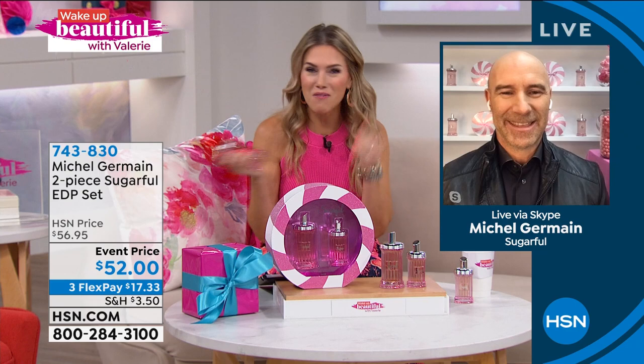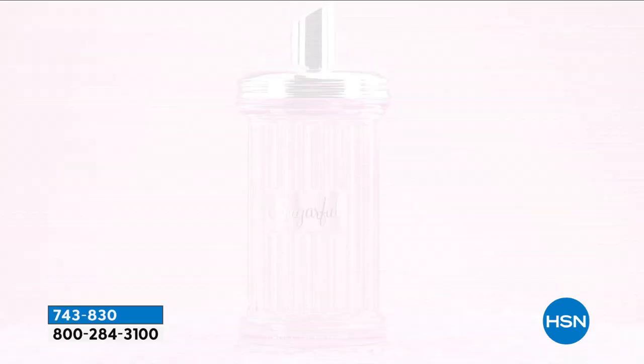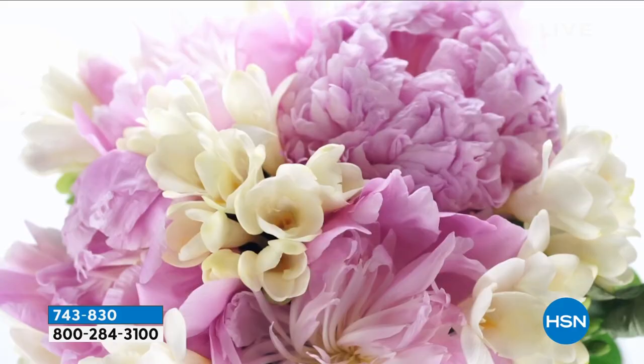I feel like we were all kind of kept away from people for so long. Now I'm like, bring on all of that — I want all the love. With Sugarful, you feel joyful and beautiful when you wear this fragrance. You feel kissable. The kisses are sure to come from your spouse, from your children, from your whole family. It's really a wonderful fragrance.